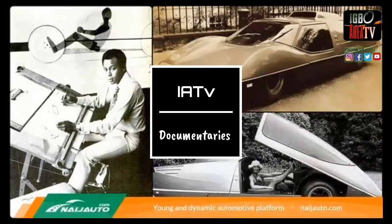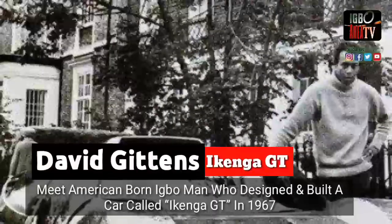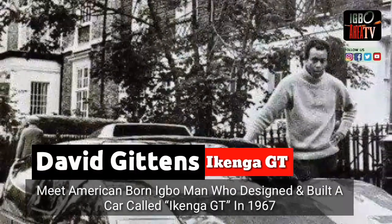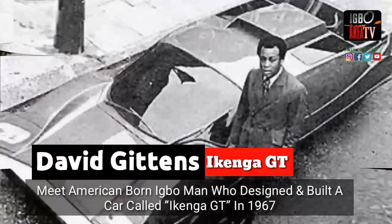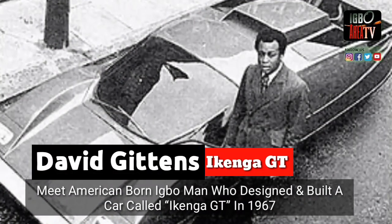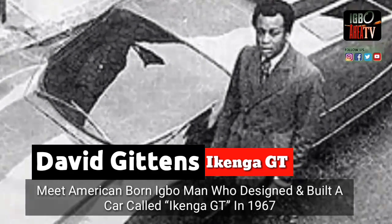Meet the American-born Igbo man who designed and built a car called the Ikenga GT in 1967. The story of David Gittins, a Brooklyn-born Igbo man, is one that speaks volumes of the contributions of the black man in the automobile industry.